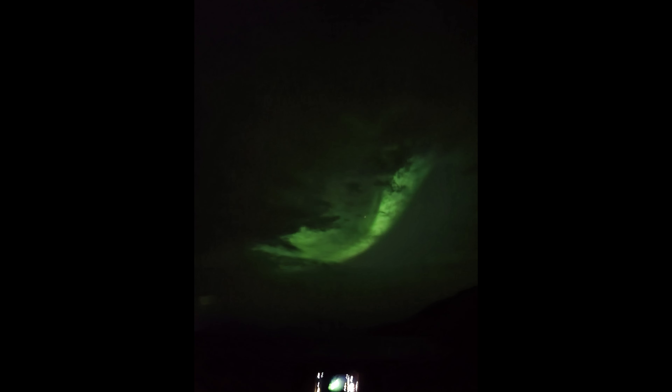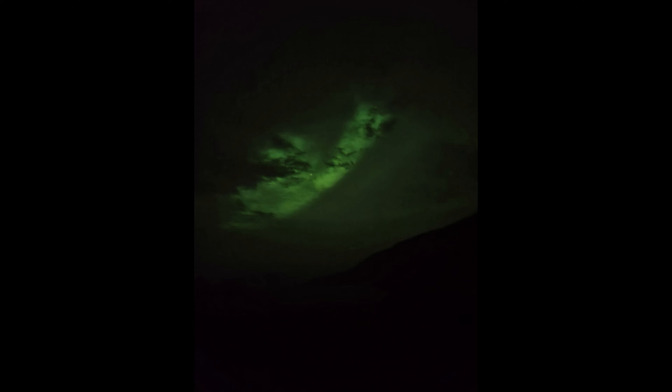We were lucky on this trip and were able to see the Northern Lights. Just be flexible because the weather can really hamper your ability to see them.